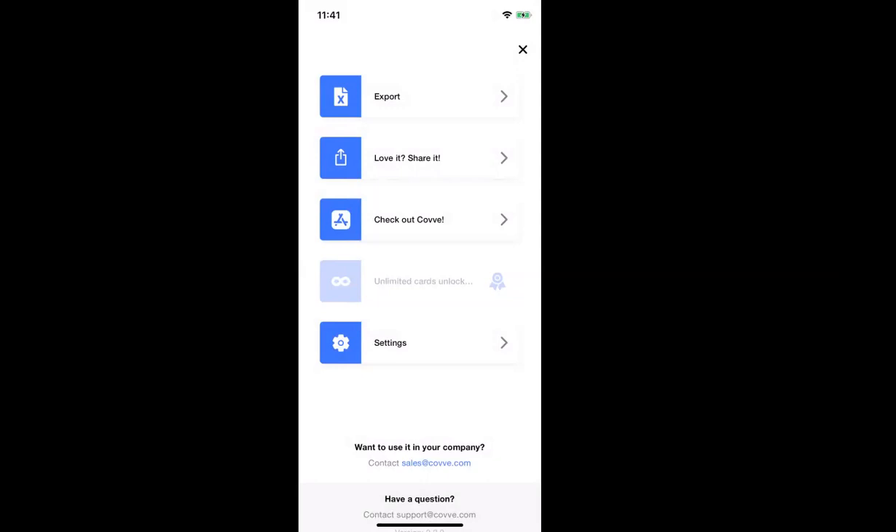Back on the main screen, going down the menu, you have the option to share the app if you like it. Third on the list is 'Check out Cove.' I want to take the opportunity to mention that Cove and CoveScan are two separate apps that can work independently or together. CoveScan is super focused on business card scanning. While Cove, our other app, the Cove address book, is a more comprehensive product — more like a personal CRM — which helps people manage their professional relationships. But this webinar is about CoveScan, so I'll move on.